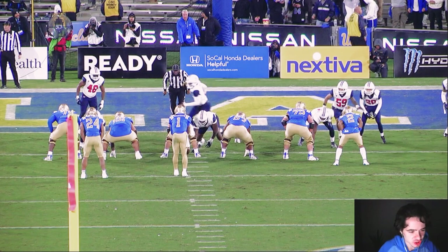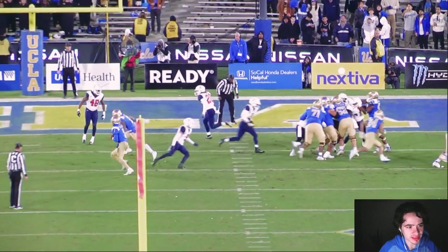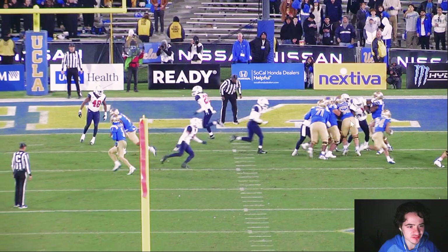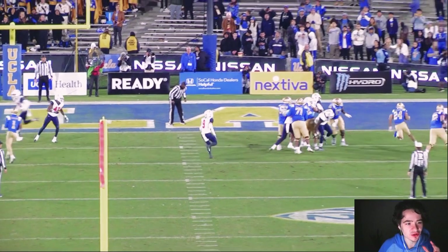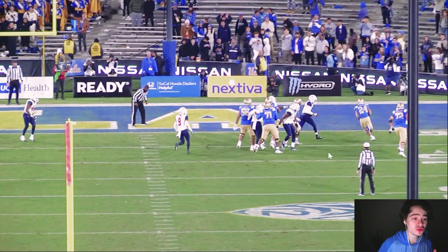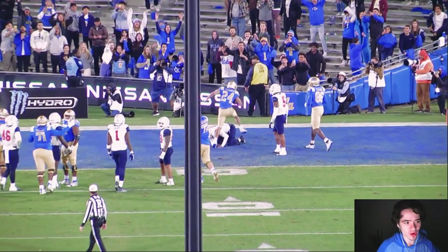And on that same drive, very shortly after that — John Gaines redemption arc. You can see they are running right behind him on this play, completely seals off that side of the field. Zach Charbonnet just running right behind him into the end zone. That is just a huge hole — that is a huge hole! UCLA is going to be running all night against USC and I can't wait for it.